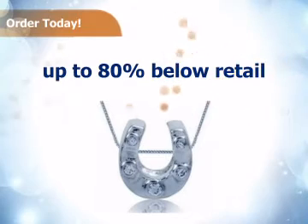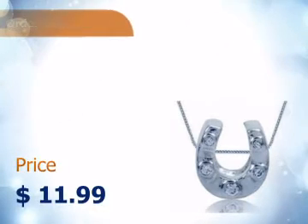Silver Shake prices are up to 80% below retail. Buy it today at this unbeatable price.